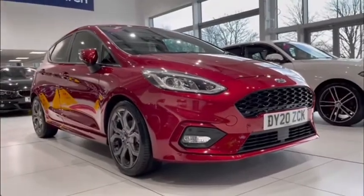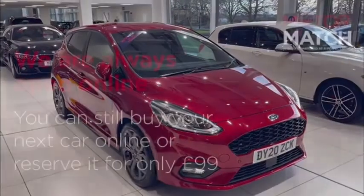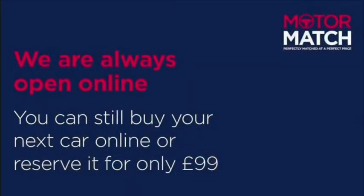For more information on the vehicle you can go down to the YouTube video description where you can find a link to our listings, and of course you can always find us directly at www.motormatch.com. Anyway, I hope you're all staying safe and have a great day. Cheers.